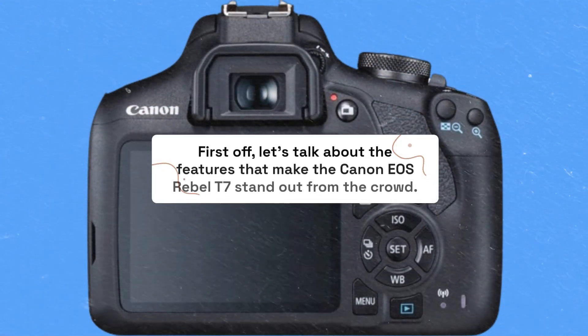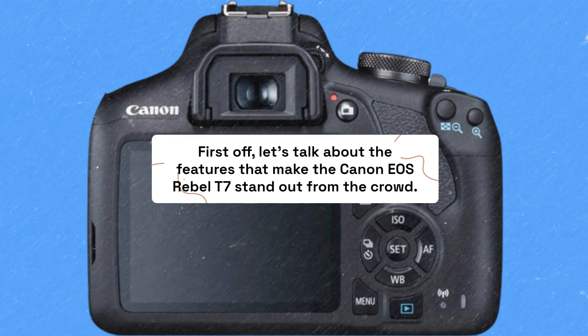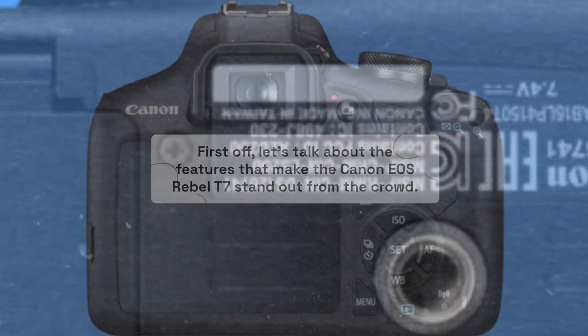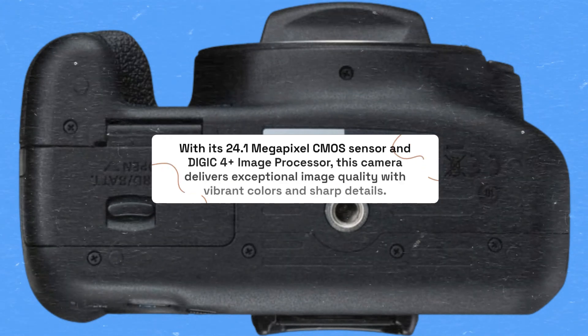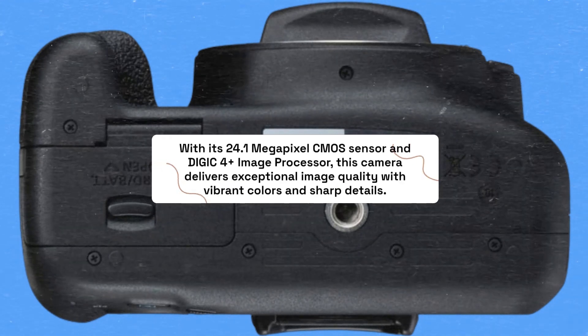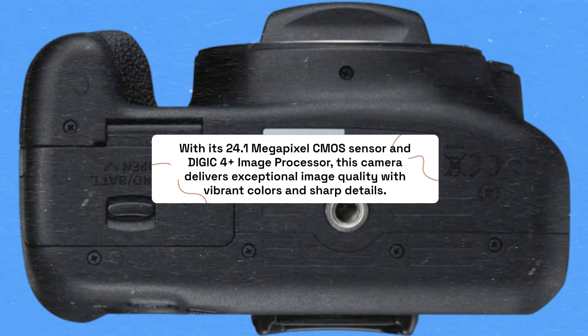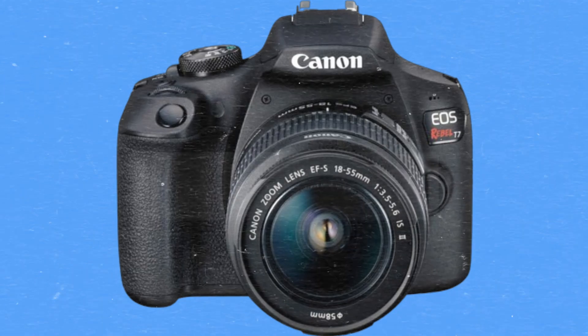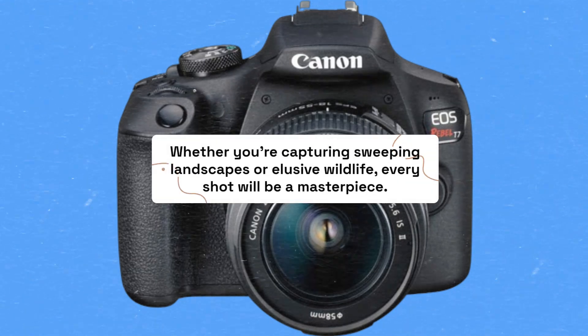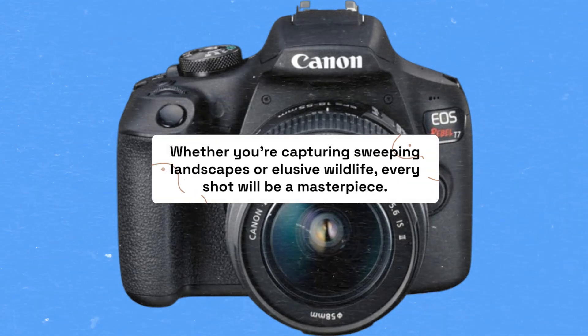Let's talk about the features that make the Canon EOS Rebel T7 stand out from the crowd. With its 24.1-megapixel CMOS sensor and DIGIC 4 Plus image processor, this camera delivers exceptional image quality with vibrant colors and sharp details. Whether you're capturing sweeping landscapes or elusive wildlife, every shot will be a masterpiece.